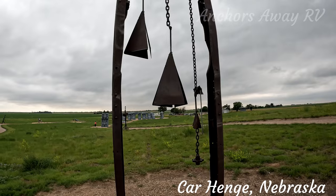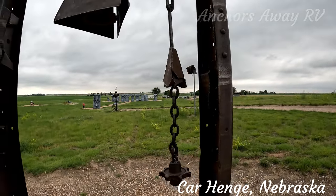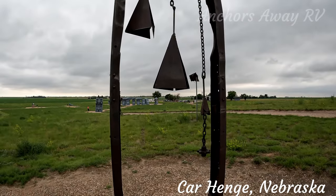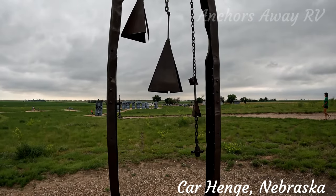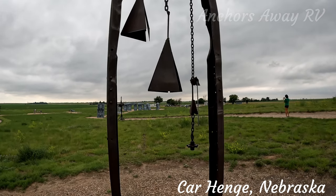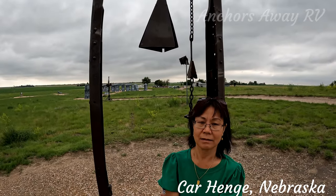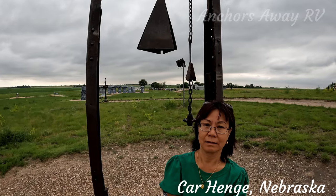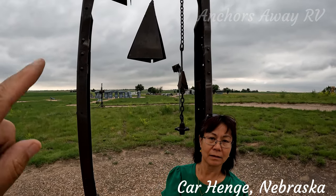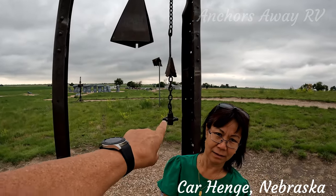So this is the Three Bells. One of them is in a bit of bad repair. These are the three bells that represent the three children of the Reindeer family. So was it called like Donna, Blitzen, and Broken? Because this one's broken.